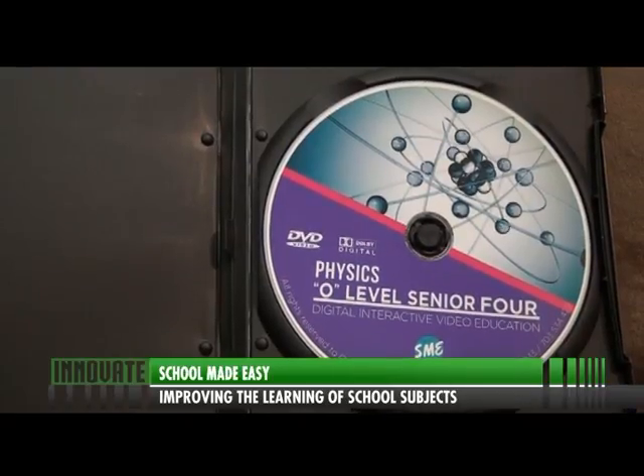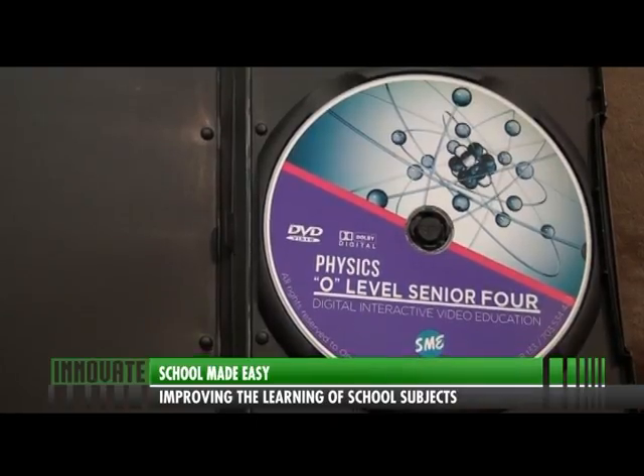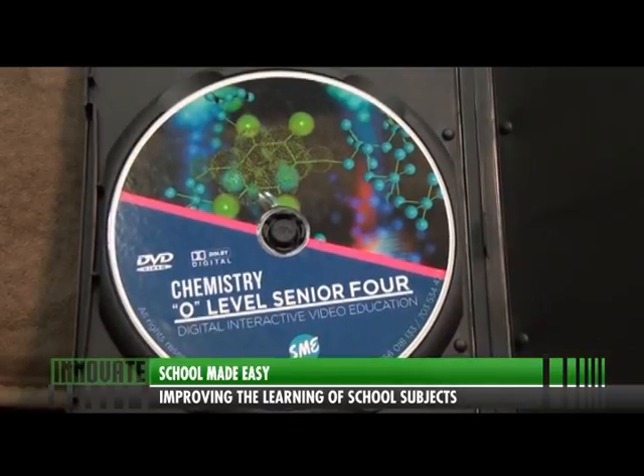SME is a tool which has tutorials with animations placed on DVDs for students to learn at home or using school projectors. School Made Easy — I abbreviate it as SME — is basically a startup I came up with one and a half years ago. It is what I would call digital interactive video education, meaning video tutorials put on either a DVD or uploaded on the internet for personal use. Basically, we record tutorials, teachers teaching class lessons based on the syllabus, and we record them onto the DVD.